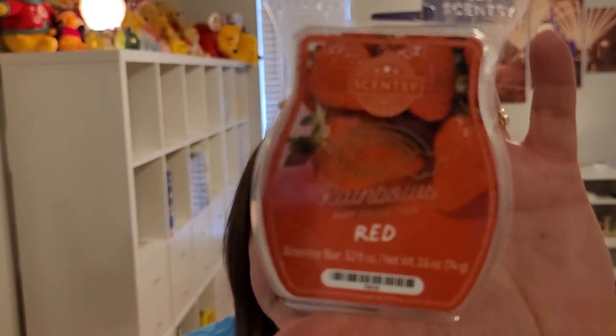Three bars from the Chase Rainbows Collection — a five-bar collection launching on April 11th. First is Red, which is watermelon, cherry, and strawberry. I'm very sensitive to watermelon scent notes, so that comes out first to me, then the cherry, then the strawberry. It may be completely different to you. It's a medium scent throw.